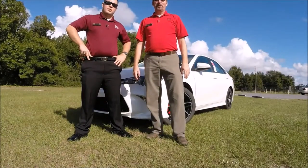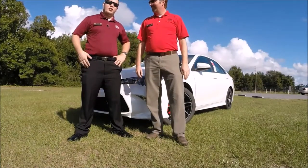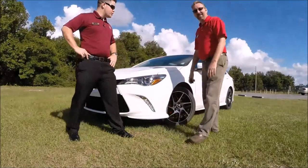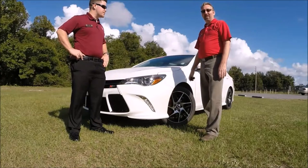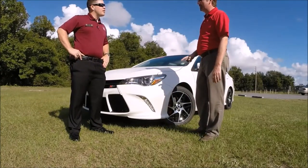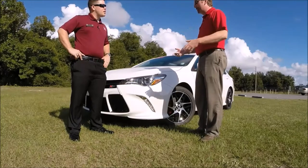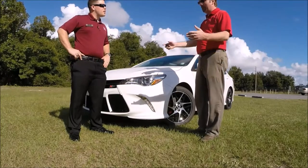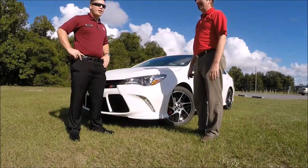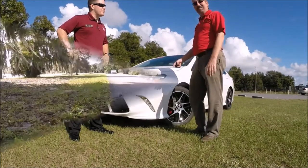Hey folks, this is Chad Howell from Philips Toyota, and this is Mikey Kuhn with Philips Toyota, and we're going to show you the all-new 2016 Toyota Camry SE with the XSP package. That's only available in the southeast Toyota district — you can't get it in New York, can't get it in California, it's only down here in Florida in the five-state region. So that would make it a pretty rare breed. Well, let's show our viewers what we're talking about.